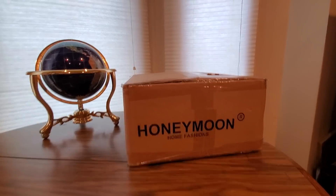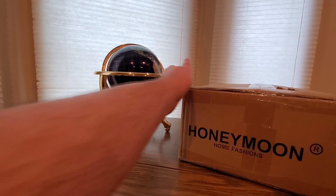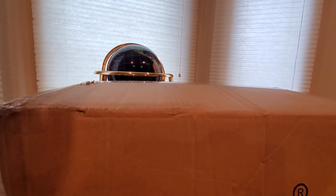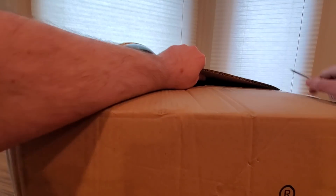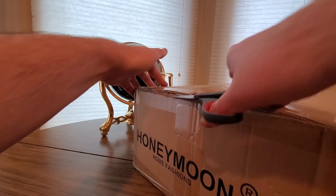We've got something coming from Honeymoon Home Fashions, so definitely check out what other goodies they have to offer. Let's see what's inside this box — going to be pretty cool.